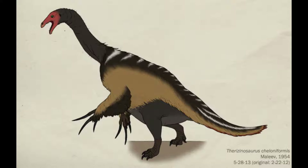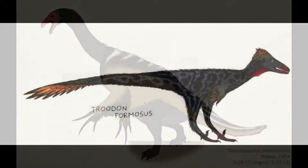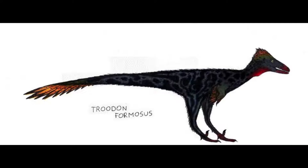Despite strongly resembling a therizinosaur, Segnonix and other nothrosaurids were actually highly aberrant herbivorous descendants of Troodontids that survived the end-Maastrichtian extinction event.